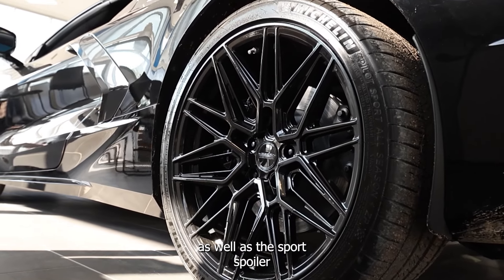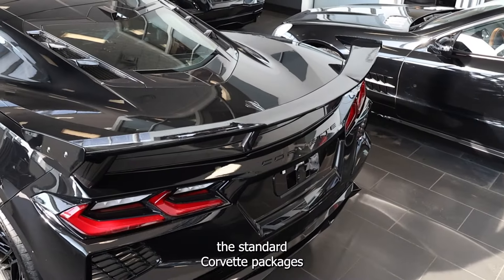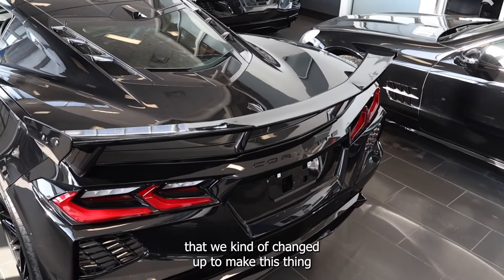As well as the sports spoiler here we added to it. Those are the big differences from the standard Corvette packages that we kind of changed up to make this thing look a little bit more aggressive, a little bit more menacing.